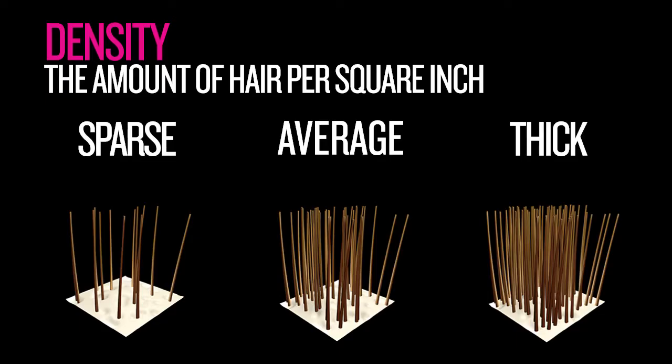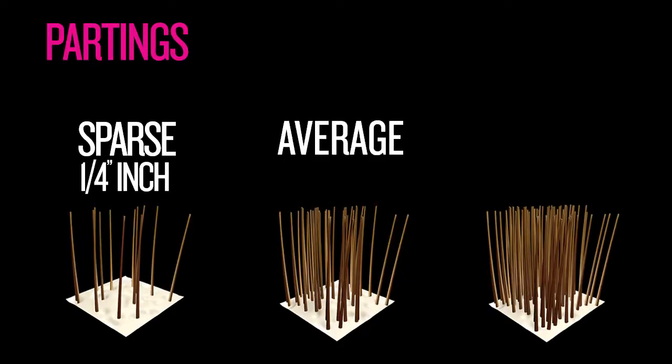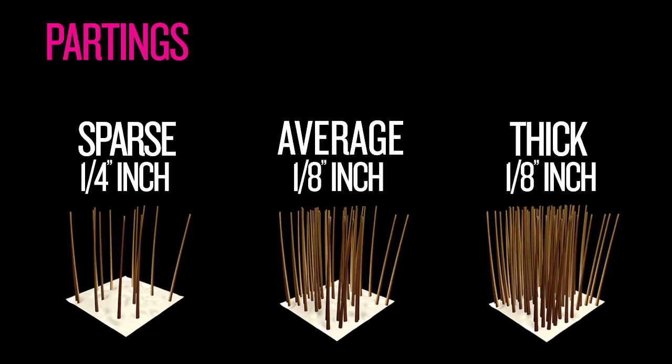Another factor to check before you color is the density, or abundance of the hair — the amount of hair per square inch. Hair density is a genetic factor, and it may be sparse, average, or thick. The density of hair needs to be taken into consideration when you're coloring; it helps define the size of the partings. For an all-over global application, hair with sparse density may require quarter-inch partings, while hair with average to thick density may require eighth-inch partings to ensure proper product saturation.